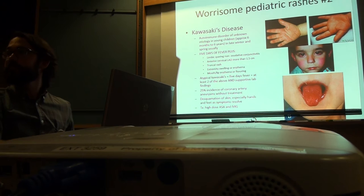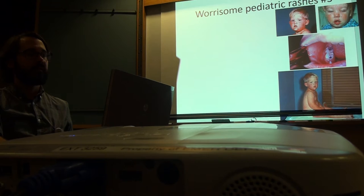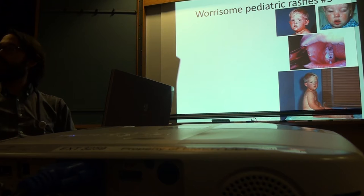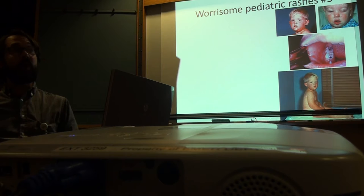Coronary artery aneurysms happen between 7 and 10 days, so we recommend evaluation for kids with five days of fever and these symptoms. The autoimmune cascade is activated — it's probably viral-related — a virus triggers it and the body cascades from there, but we've never been able to identify what the virus is.